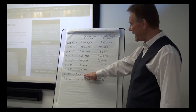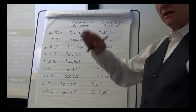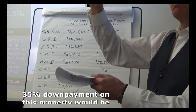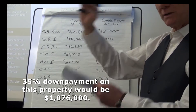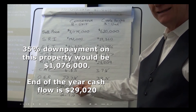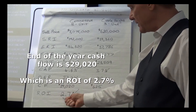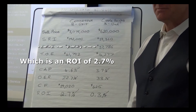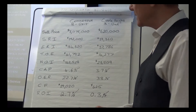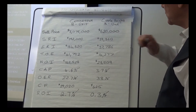With 35 percent down, you have a positive cash flow of $29,020. That means after your annual debt service — your mortgage payments — this is the amount coming into your pocket every year. The return on your investment is 2.7 percent. That's not bad — compare that to what you can get on a GIC or similar instrument. So that's property number one.